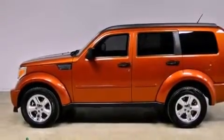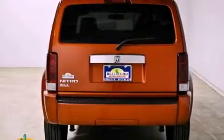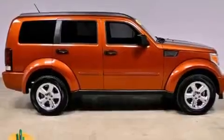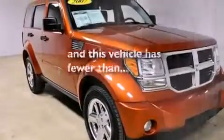All of the following features are included: a sunroof, aluminum wheels, a low-tire pressure indicator, a Sentry key theft deterrent system, fog lamps, roof rails, a stability control system, an anti-lock braking system, and solar control glass. This vehicle has fewer than 60,000 miles on the odometer.